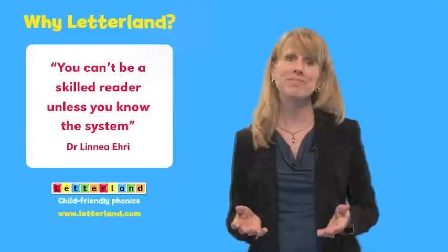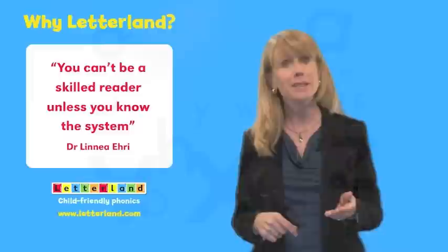You can't be a skilled reader unless you know the system. Letterland teaches the system in a unique way. Our child-friendly, multi-sensory approach has been proven time and time again to work.